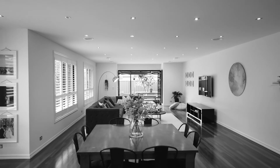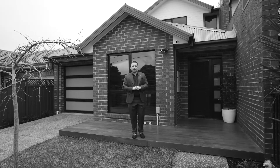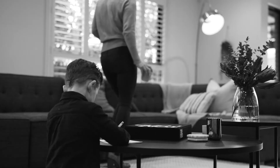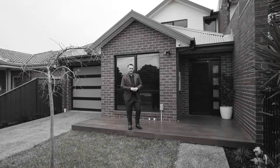An absolute oasis of a property which sets a new benchmark and precedent for luxury living. There is nothing quite like this on the market. I'm Blake Headley from Headley Perrot and this is 2/6 Yardley Street, Maidstone — and a property this good will not last. So let's go check it out.